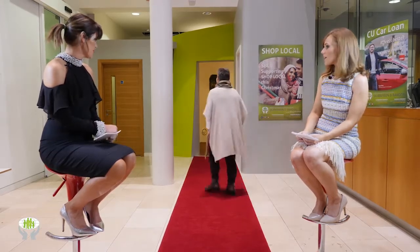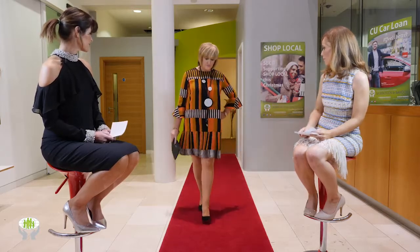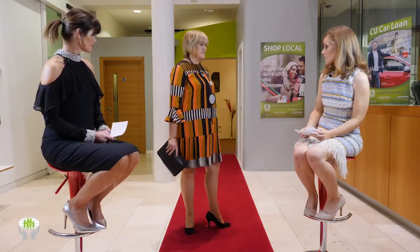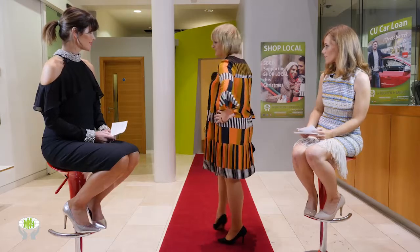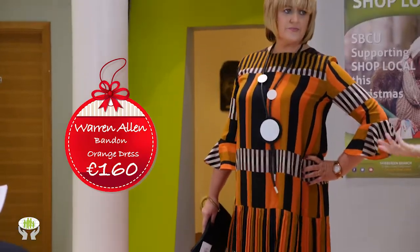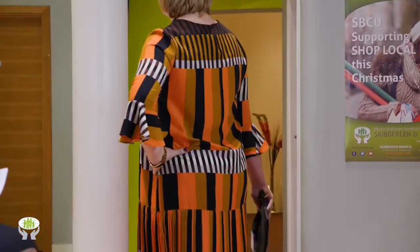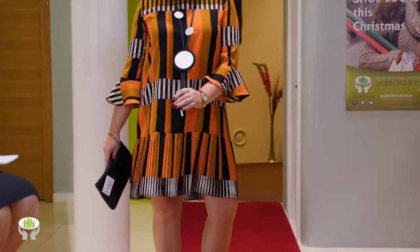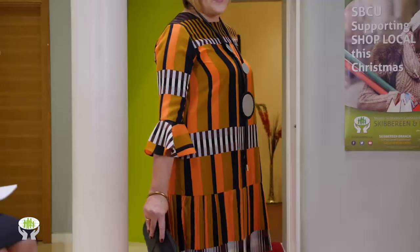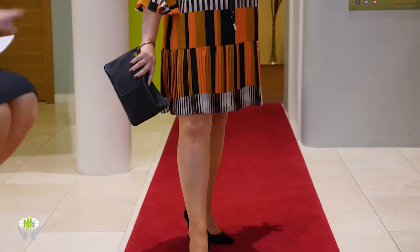We're back with Bernie again at Warren Allen in Bandon. I love the flow of this dress, the pleated hem, and just the fit and style — it's probably really comfortable. The orange multicolored dress is 160 euro and can be worn with bare legs, black tights, boots, or high heels. The statement necklace is 50 euro.